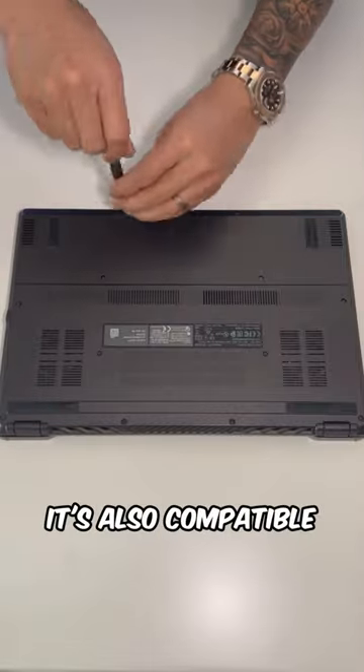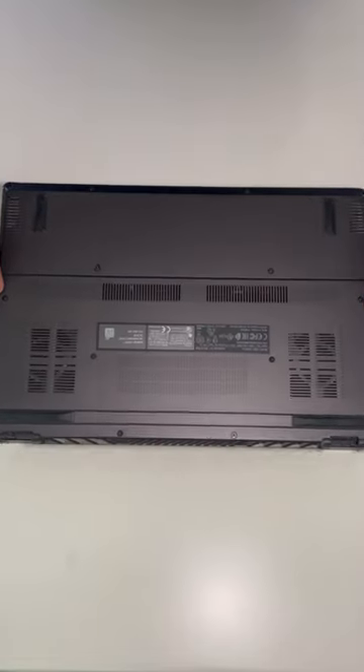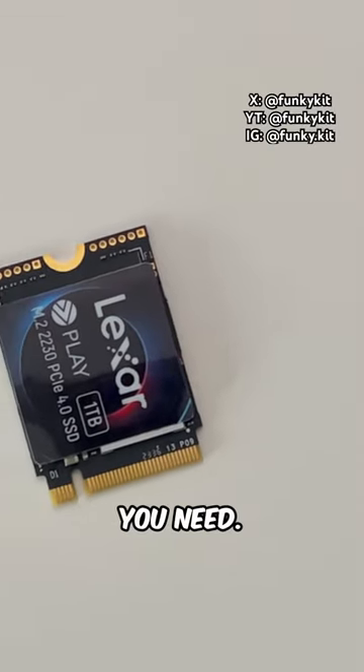What's more, it's also compatible with PCIe Gen 3. Whether you own a handheld gaming console, Steam Deck, ROG Ally, or laptop, the Lexar Play 2230 1TB PCIe 4 SSD will provide the fast storage you need.